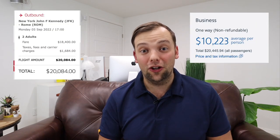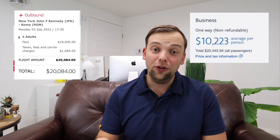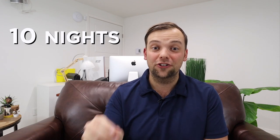Recently, my wife and I went to London, Rome, and Paris for free. Business class flights that should have cost $40,000 we got for free, including 10 nights in luxury branded hotels. We did it, and I'm going to show you how to do it too.